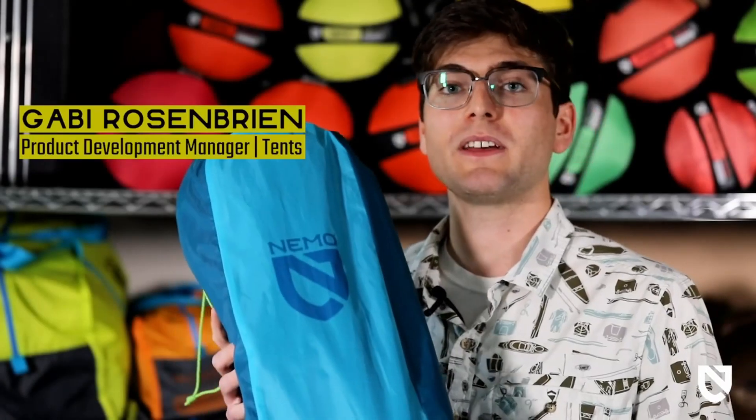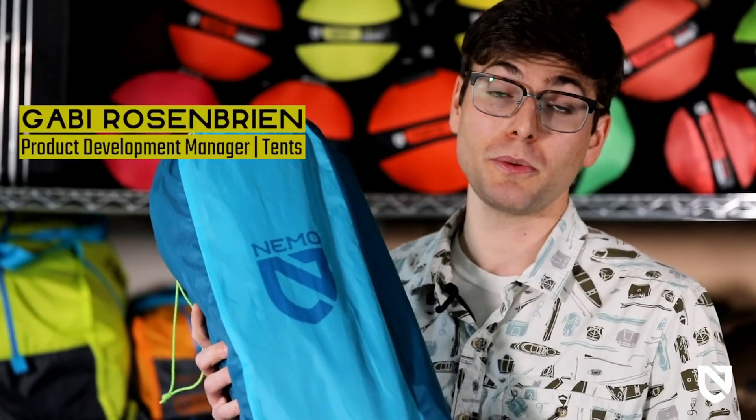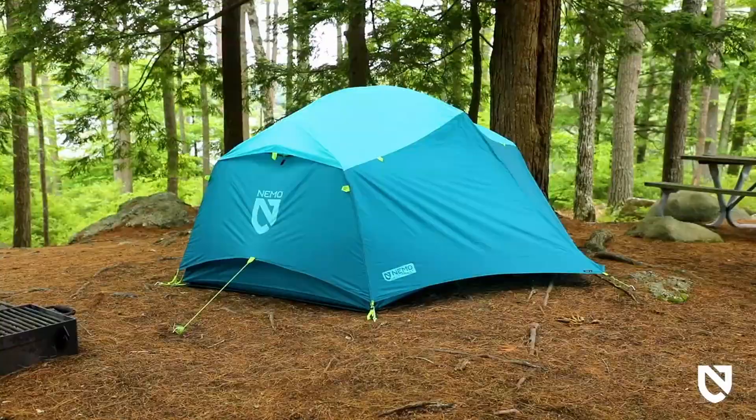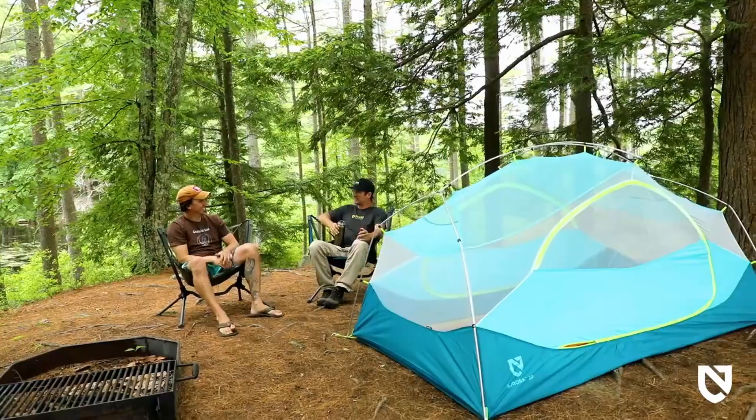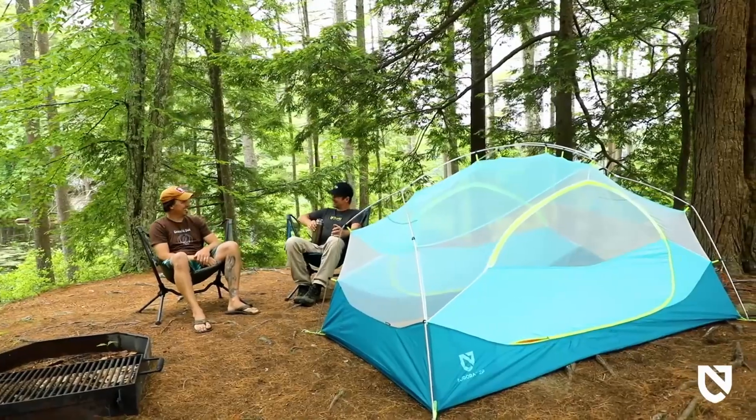Our new Aurora camping tent offers room for the whole crew with generous interior space, balancing high quality materials and durable design, all wrapped into a fun camp vibe for a freestanding shelter that's competitively priced and built to last. Featuring vibrant colorways and angular patterning reminiscent of mountainscapes, Aurora delivers joy to every adventure from the backyard to the mountainside.